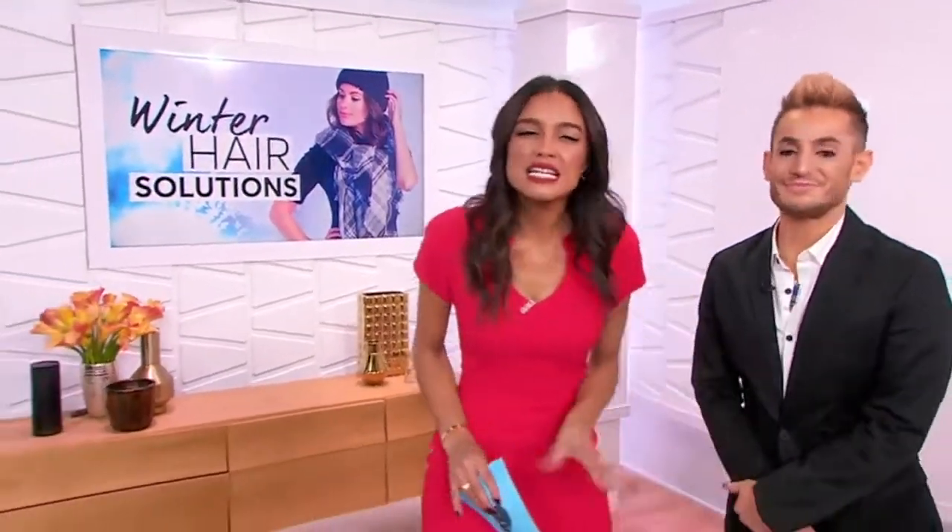It can be flat, frizzy, staticky — all over the place. Here to show us her winter hair solutions that'll make you hot even in the cold is celebrity hairstylist Allison Woodrow.